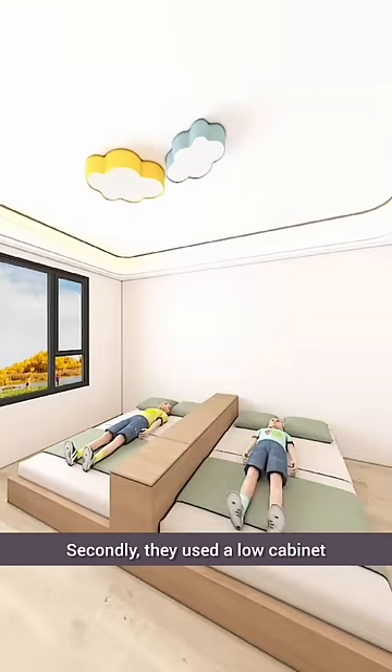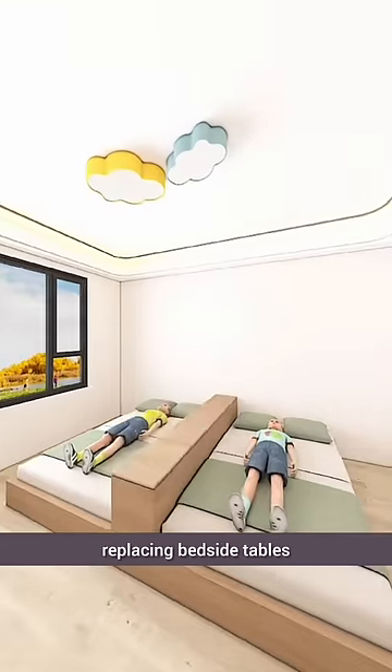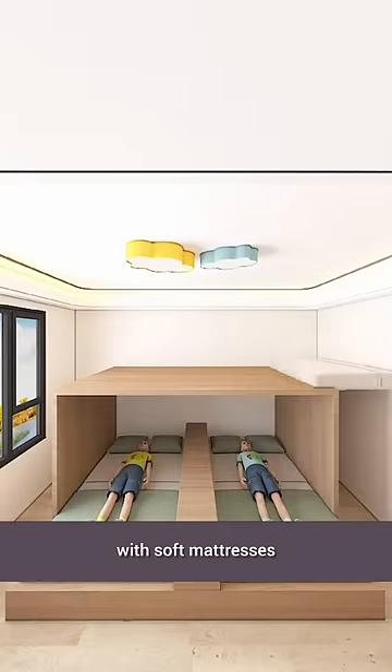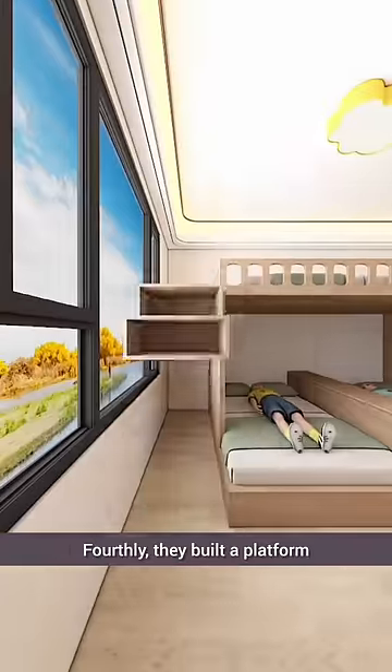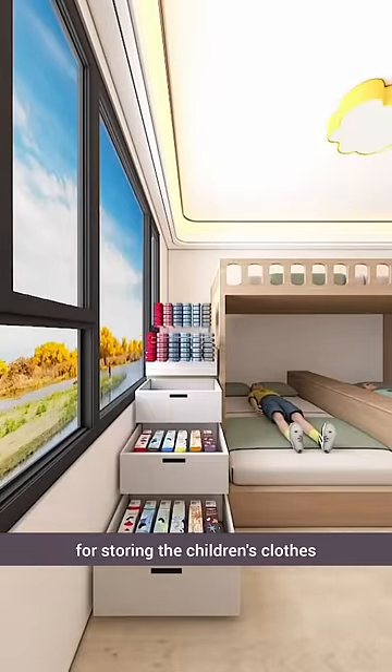Secondly, they used a low cabinet as a partition and storage for snacks and toys, replacing bedside tables. Thirdly, they installed another set of pipes for the third child's bed, with soft mattresses and a protective railing to prevent falls. Fourthly, they built a platform using wooden boxes and installed large drawers for storing the children's clothes.